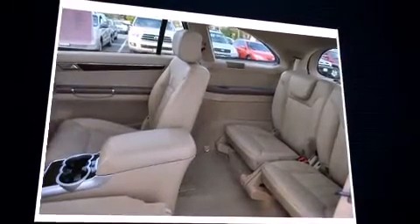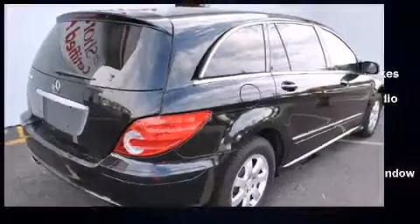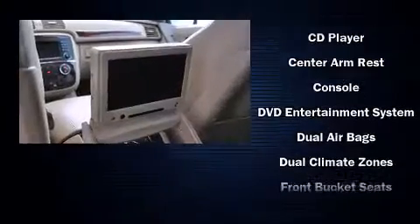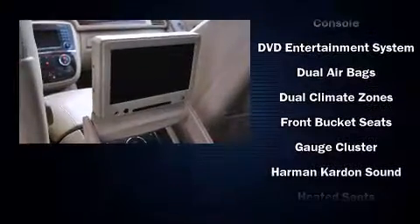Top features include rain-sensing wipers, power front seats, turn signal indicator mirrors, remote keyless entry, and a split-folding rear seat.